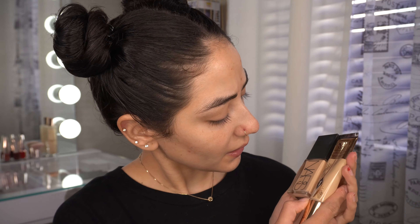On my left side I'm going to be using the NARS Light Reflecting Foundation in the shade Patagonia, M1.2, so medium. This one might be a little darker than the other, so there may be a slight color difference, but that will change once I have my concealer and bronzer on. I'm going to use sponges for both products — this one for the Charlotte Tilbury and this one for the NARS.